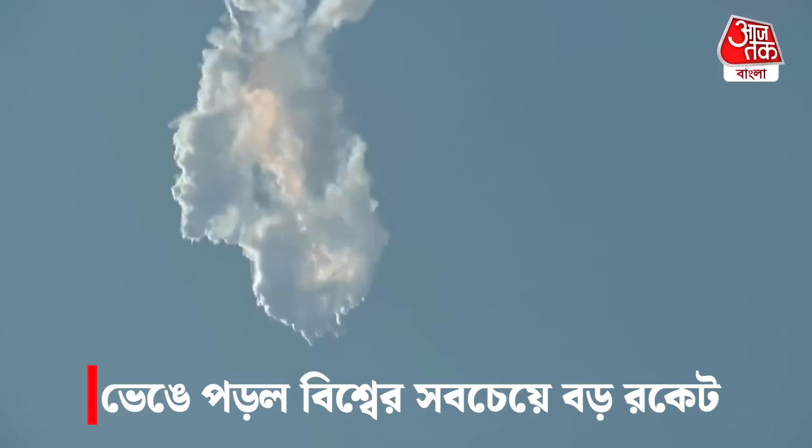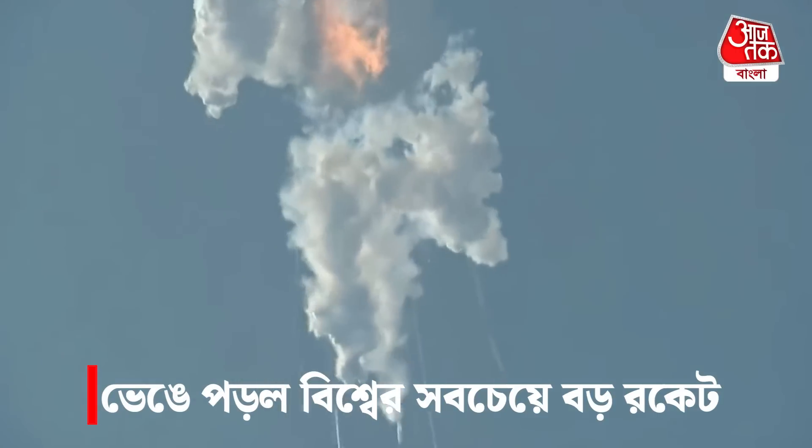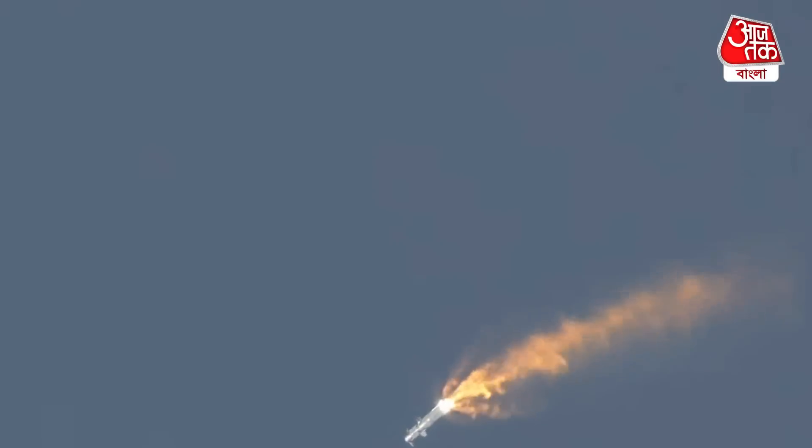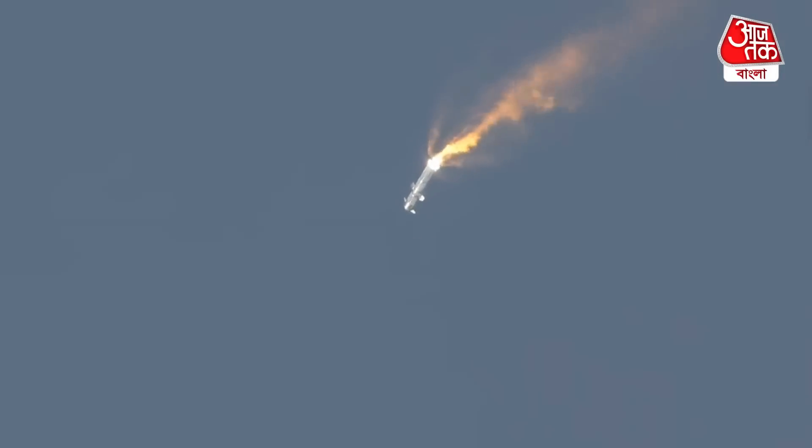That appears like the automated flight termination system has been activated. Separation of the first and second stages — the ship and the booster — and a potential boost-back burn on that first stage.